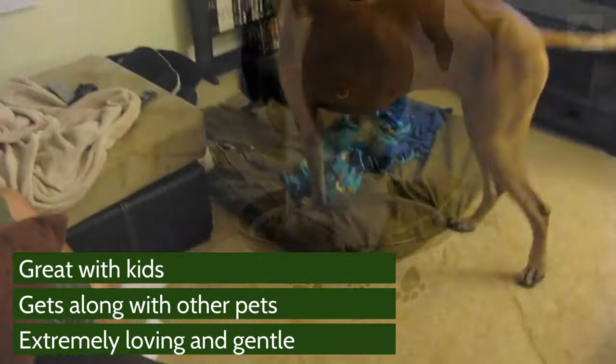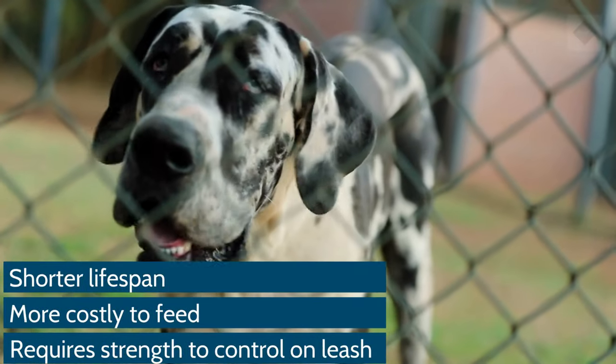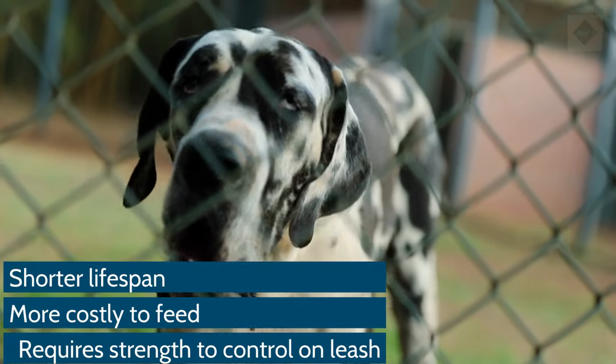Pros: Great with kids, gets along with other pets, extremely loving and gentle. Cons: shorter lifespan, more costly to feed, requires strength to control on leash.